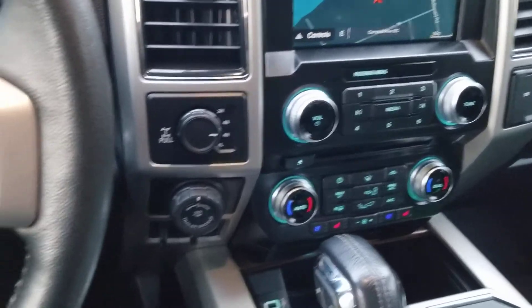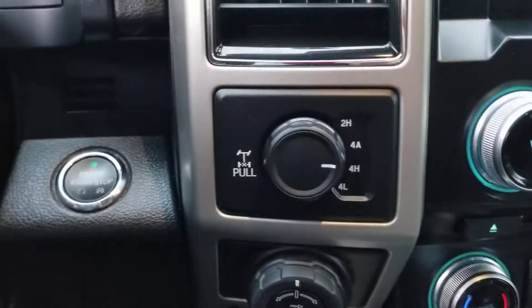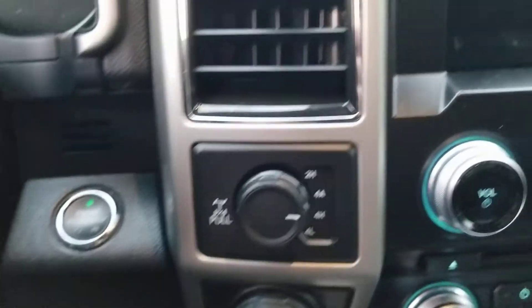Got heated and cooled seats in the front as well. And then all your drive options here — two high, four all, four high, four low. Nice and easy.